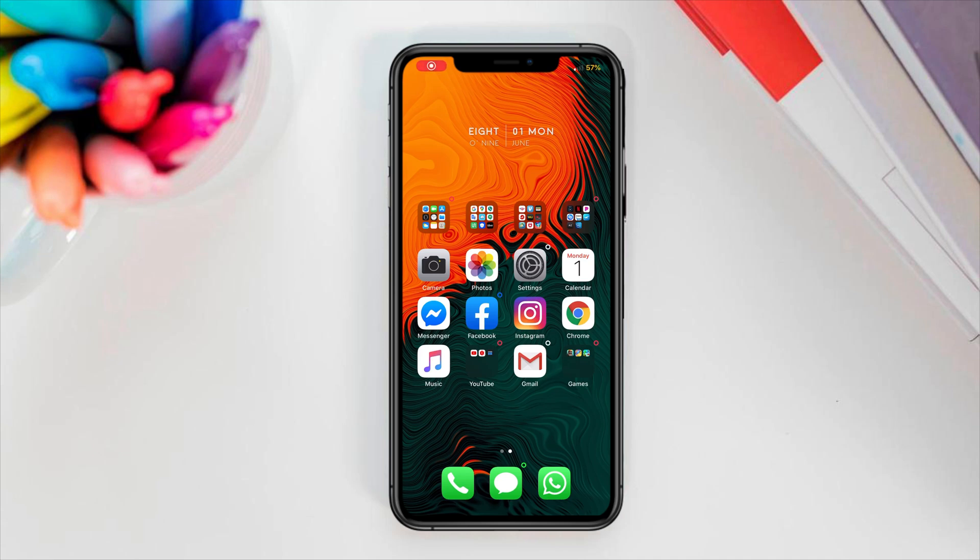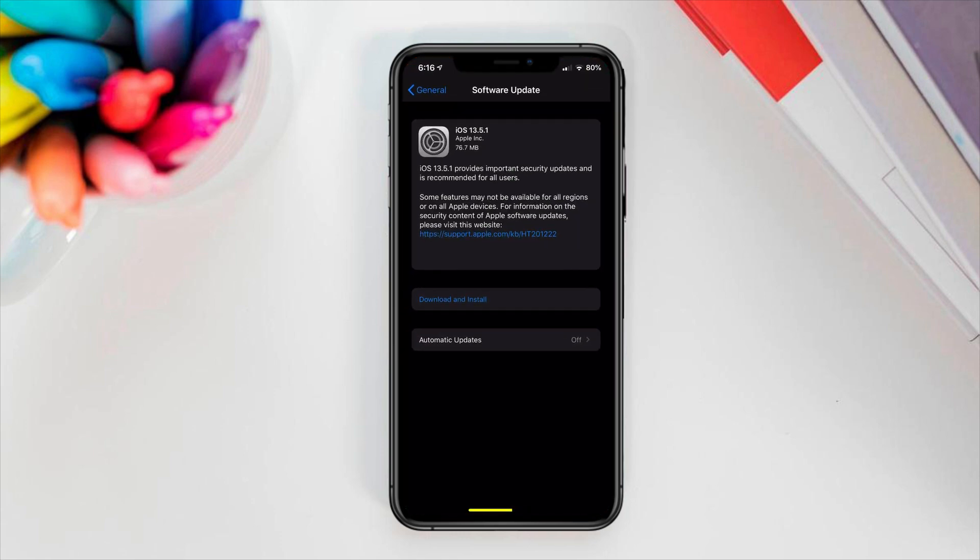What's up guys, it's your boy Dre and today I'm back with a quick update for the jailbreak community. By now most of you would already know that Apple has just released iOS 13.5.1 to the public.